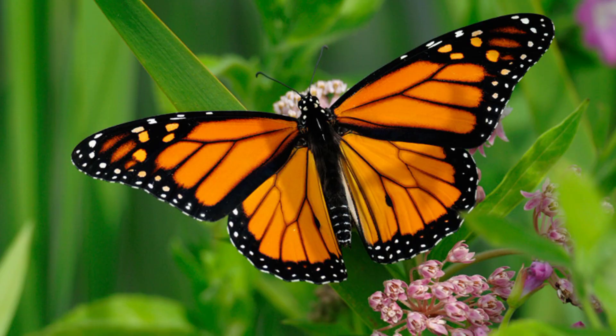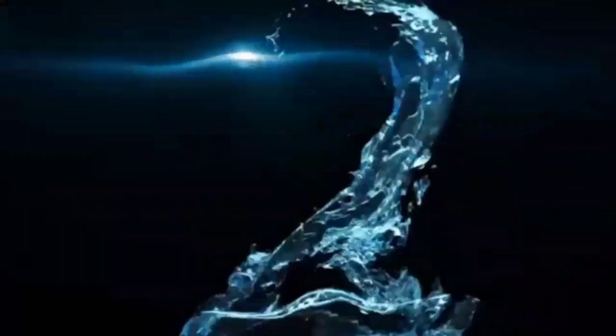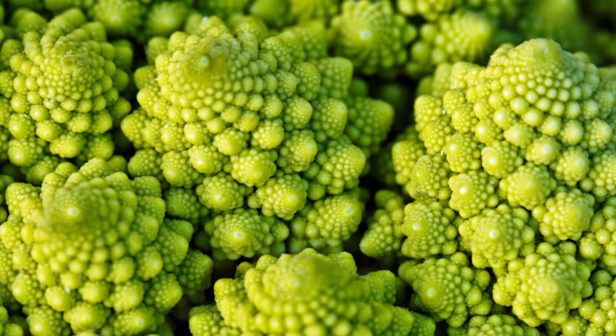Number 3: Bilateral Symmetry. Bilateral symmetry is a basic body plan in which the left and right sides of the organism can be divided into approximate mirror images of each other along the midline. Organisms with bilateral symmetry contain a single plane of symmetry — the sagittal plane — which divides the organism into two roughly mirror-image left and right halves, known as approximate reflectional symmetry.